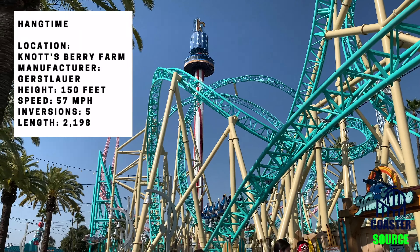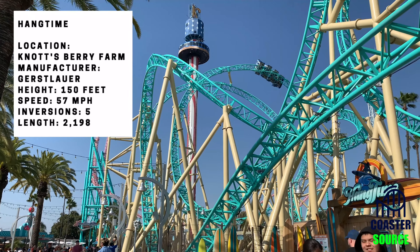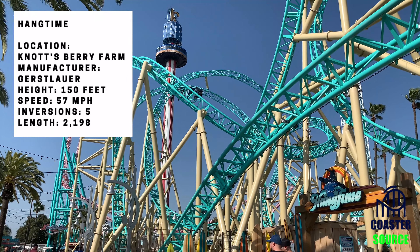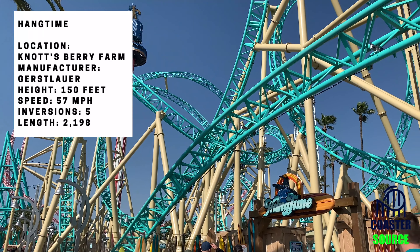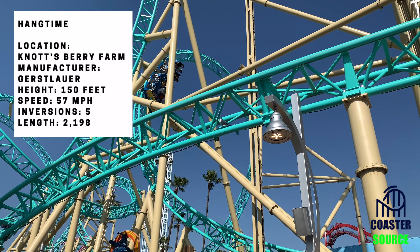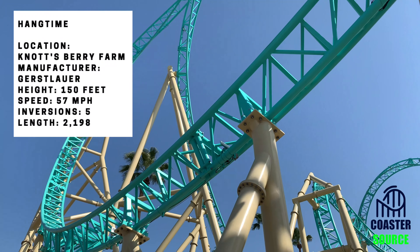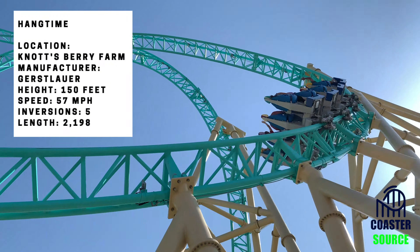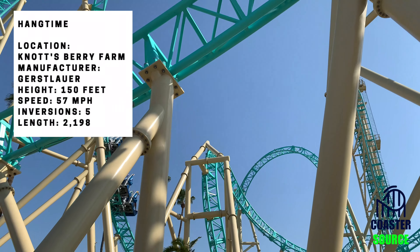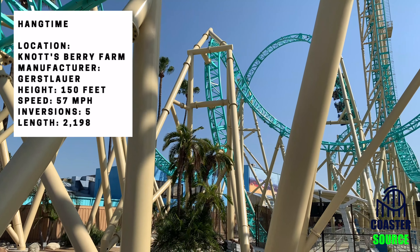It is categorized as a Gerstlauer Infinity Coaster, but Knott's is actually calling it a dive coaster, even though it technically is an infinity coaster. It mainly focuses on hangtime, and that's definitely one of the strong parts. For example, right after the drop you have this Immelmann-like inversion where you get crazy hangtime — I think it's definitely one of the best hangtime moments out there. The inversion right after also gives you some really solid hangtime.